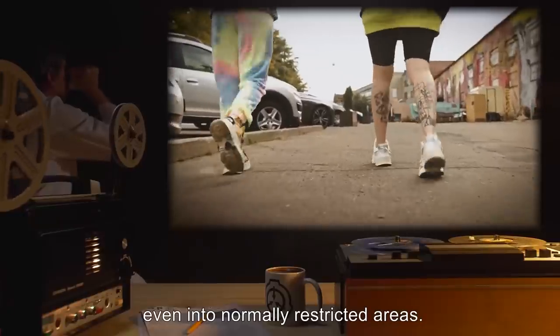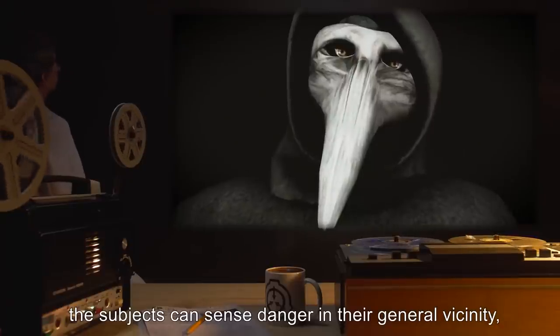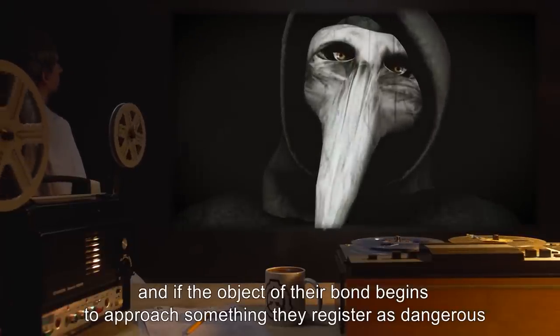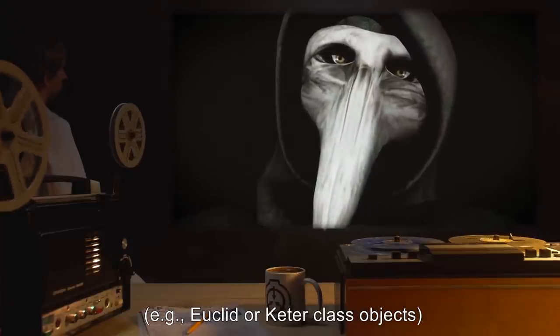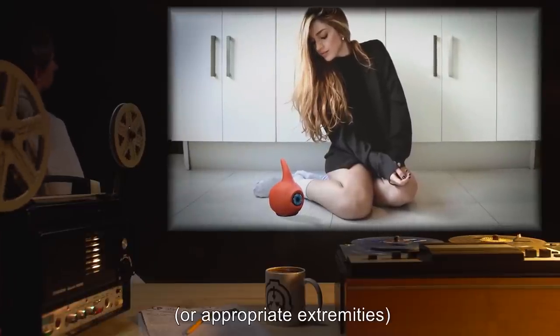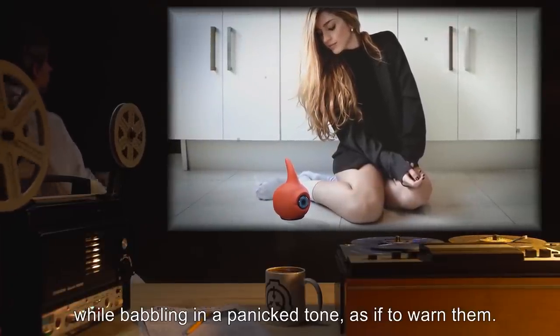Although curious, the subjects can sense danger in their general vicinity. If the object of their bond begins to approach something they register as dangerous — for example, Euclid or Keter-class objects — they will swarm around their bonded companion's feet, or appropriate extremities, while babbling in a panicked tone, as if to warn them.